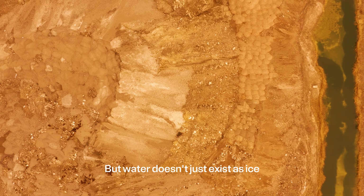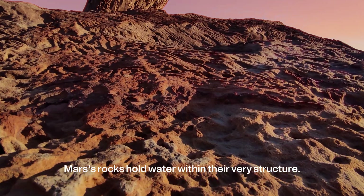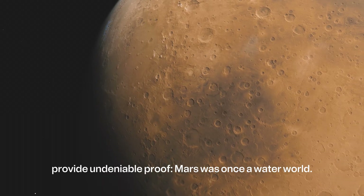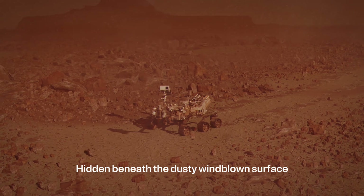But water doesn't just exist as ice or fleeting trickles. Mars' rocks hold water within their very structure. These minerals, rich in hydrated compounds like clays and sulfates, provide undeniable proof: Mars was once a water world.